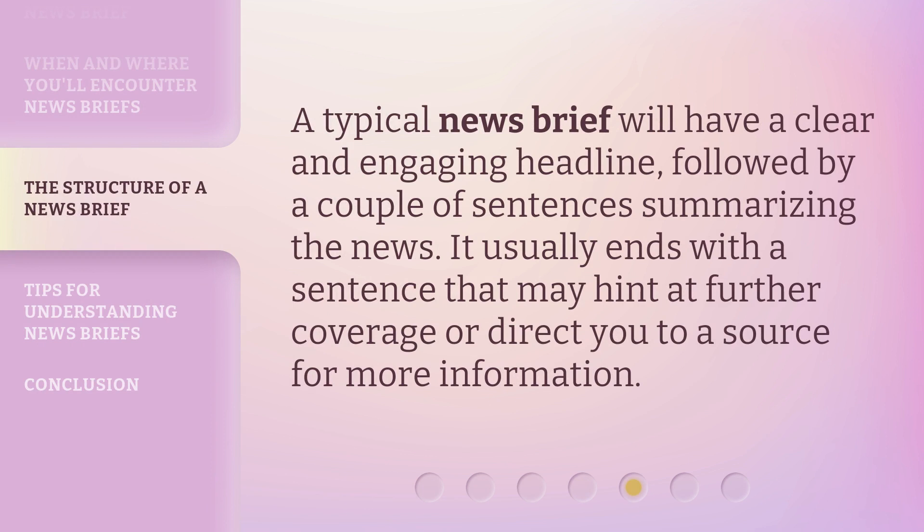A typical news brief will have a clear and engaging headline, followed by a couple of sentences summarizing the news. It usually ends with a sentence that may hint at further coverage or direct you to a source for more information.